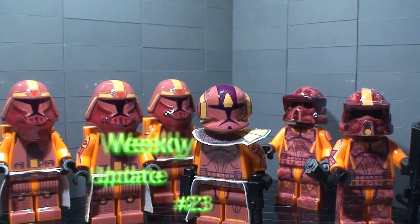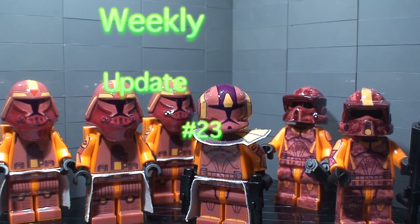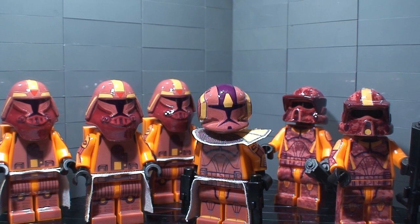Hey guys, it's me David coming at you with another weekly update — this is weekly update number 23. Before we get on with the video, I've got three awesome guys with me: first Michael MGS, next Camden, and last my buddy Victor. I also want to give a shout out to Mr. Thomas O for helping me out with a couple things and giving me an MTT. Big shout out to him, and also to Lego Star Wars TV — I'll get to that later in the video.